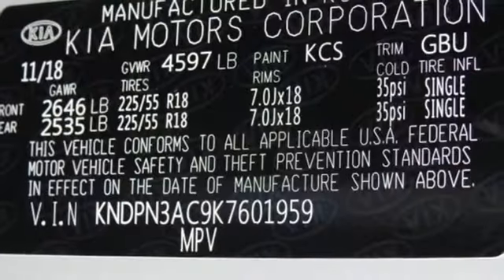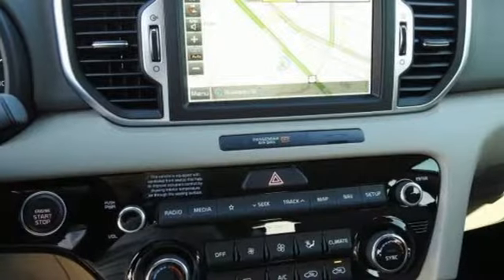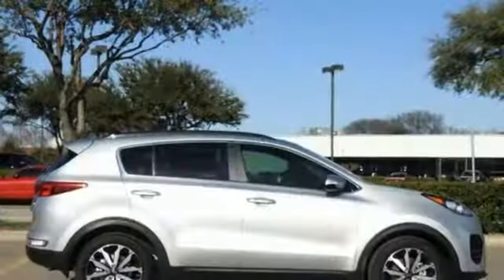Automatic transmission, aluminum wheels, gas pressurized shocks, and doors and push button start proximity key. Reliability, quality, Kia.